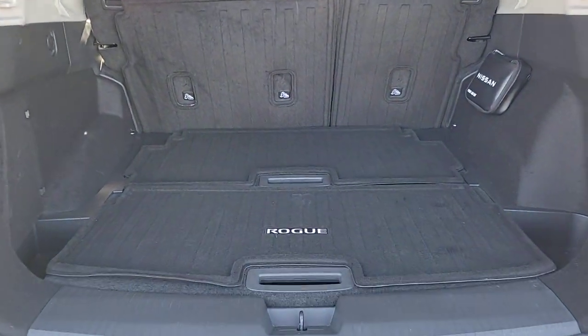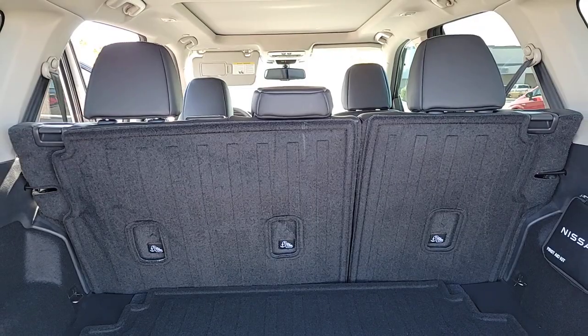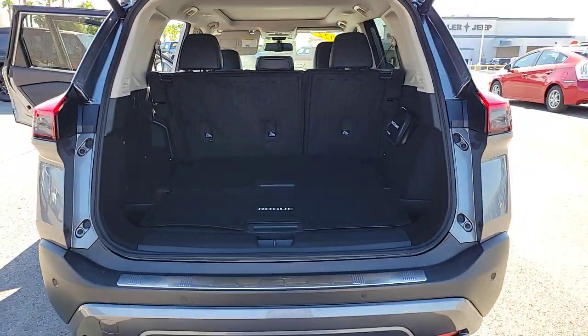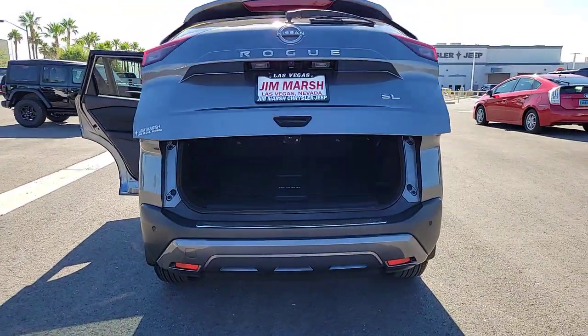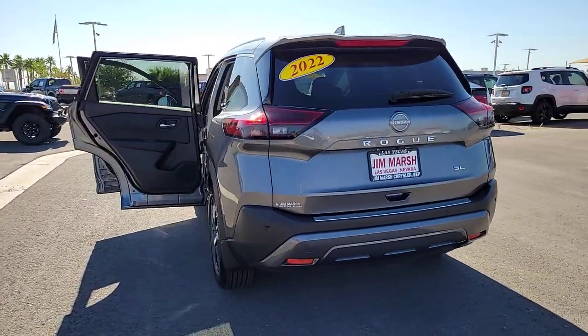These are just some of the great options this vehicle comes with: heated steering wheel, Apple CarPlay and/or Android Auto, heated driver seat, moonroof, keyless entry, satellite radio, premium sound system, power passenger seat, heated mirrors, fog lamps.